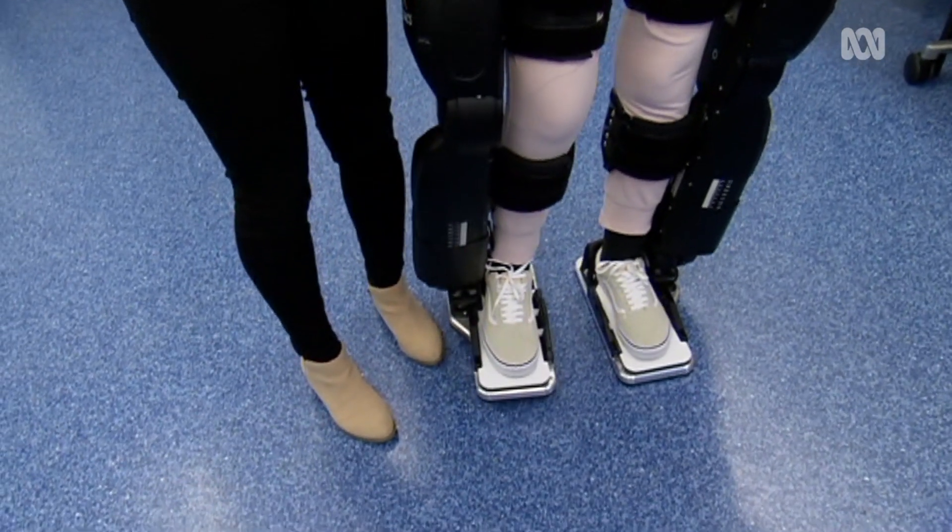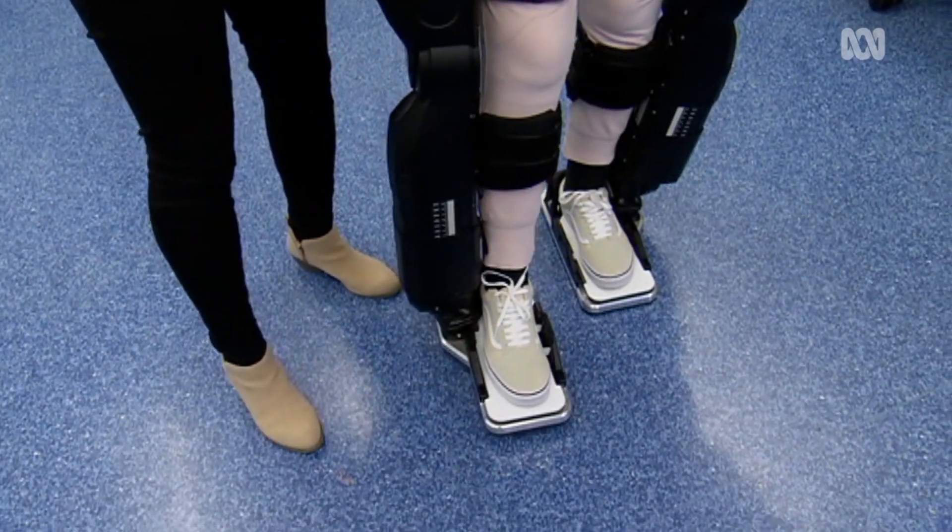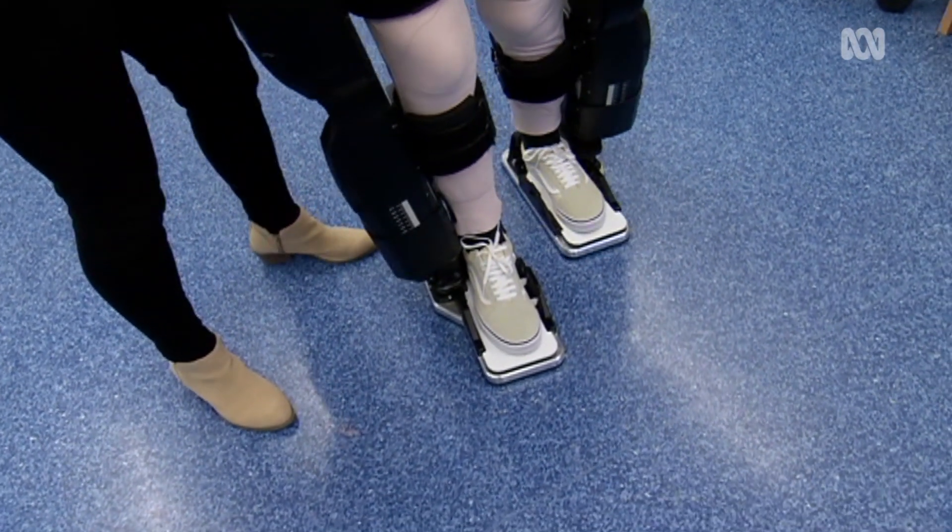If they were able to develop something like this that meant you didn't have to have an operation of any sort, and you were just able to wake up in the morning and slot on the suit — that would be wild, it would be amazing. Very futuristic, but yeah, it'd be cool.